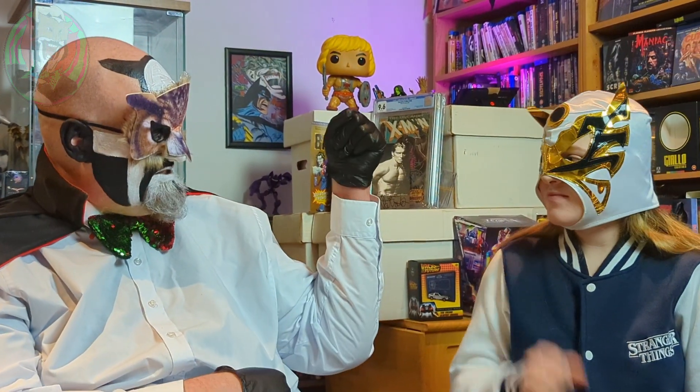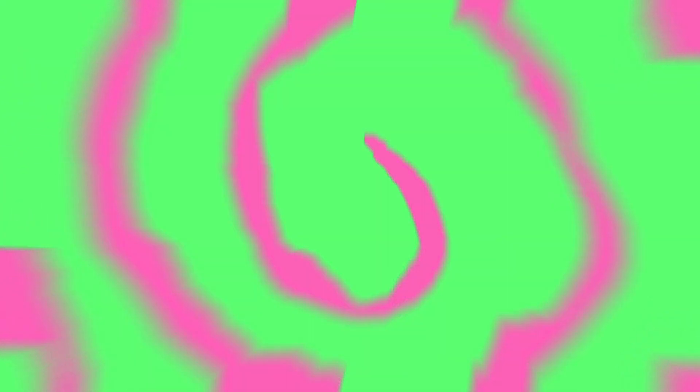Cool, thanks Badger. And thanks for watching. Comment down below, tell me what you thought about everything, and please like and subscribe. We'll catch you next time in the Spiral Dimension — peace from the Spiral Dimension.